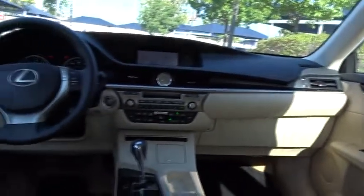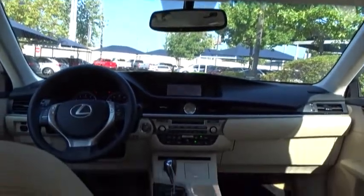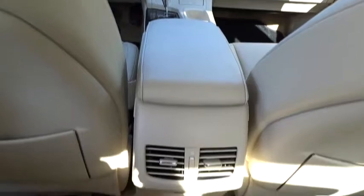Here are some of this vehicle's great options: stability control, traction control, anti-lock braking system, keyless entry, CD changer, power passenger seat, steering wheel audio controls, leather wrapped steering wheel, adjustable steering wheel, power steering, four wheel disc brakes.